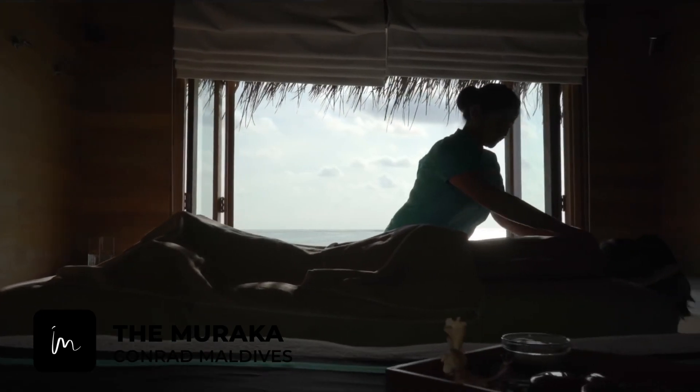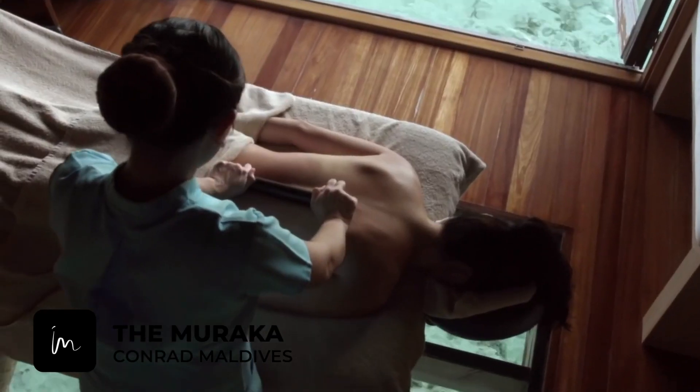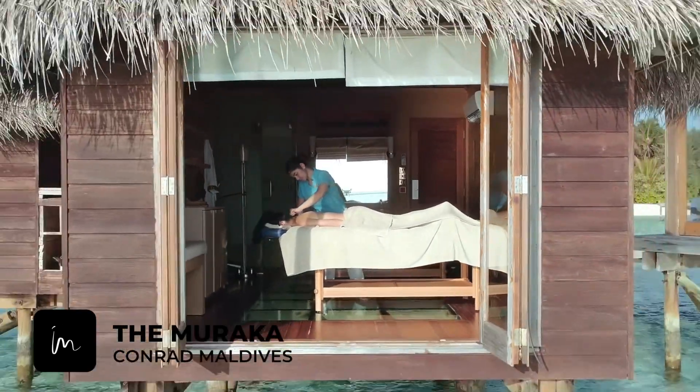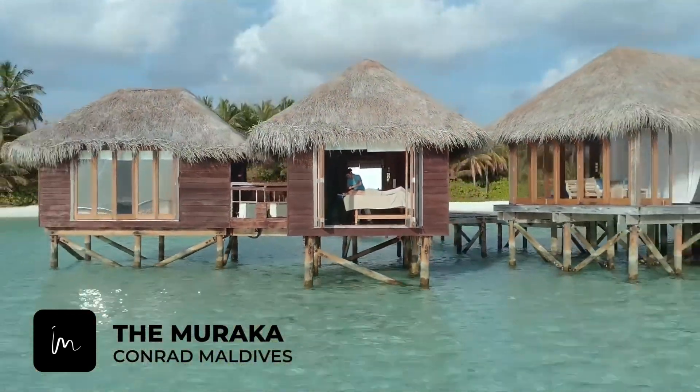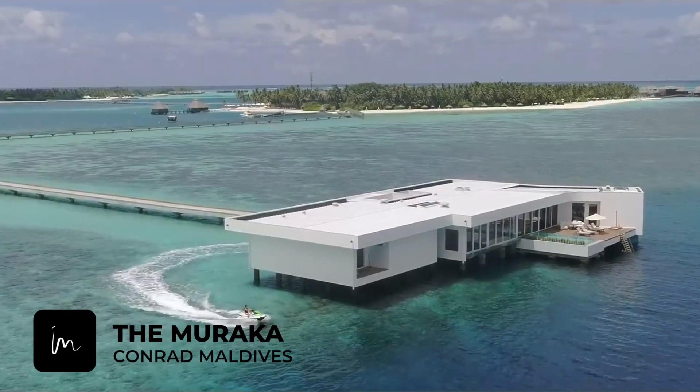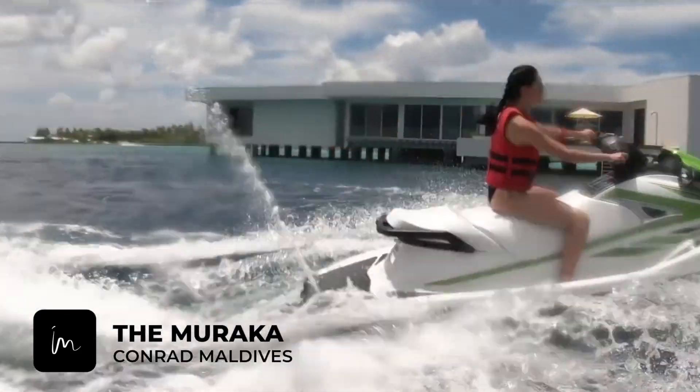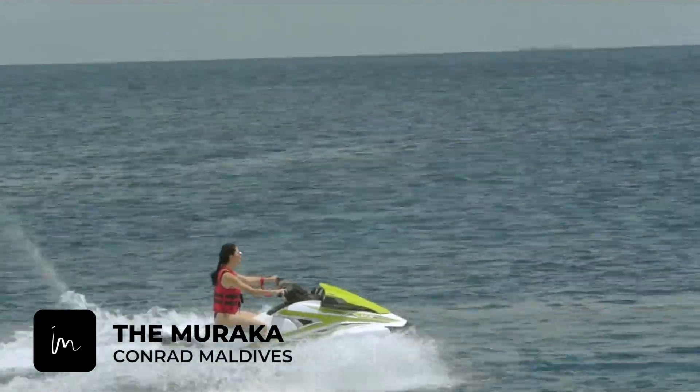Enjoy moments of pure bliss to transform your soul. And finally, the Thrill Experience, where you can exhilarate your body and mind.